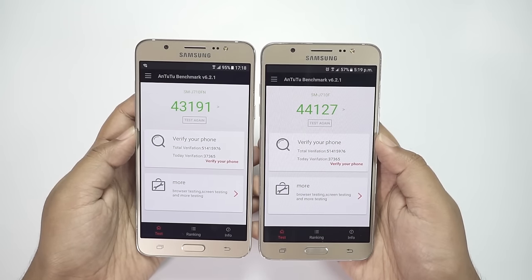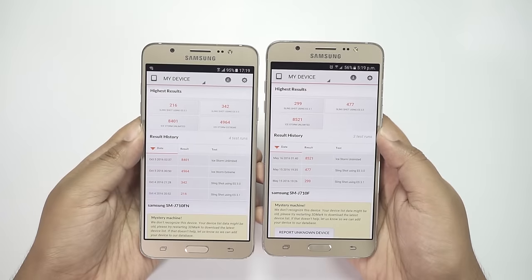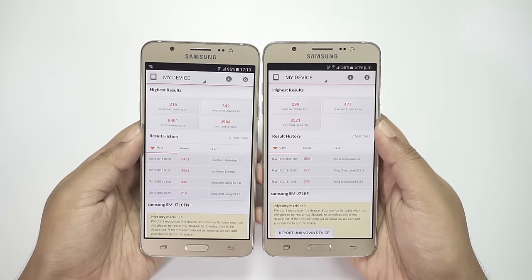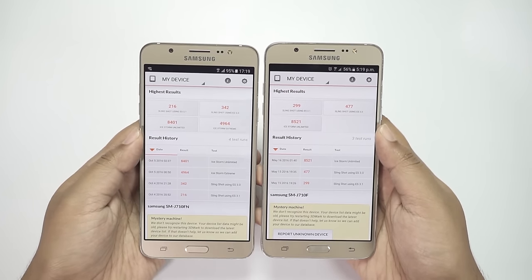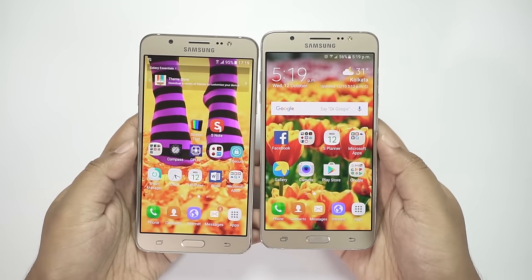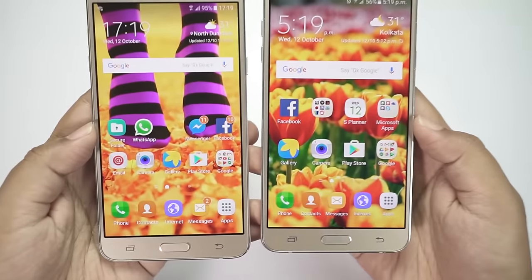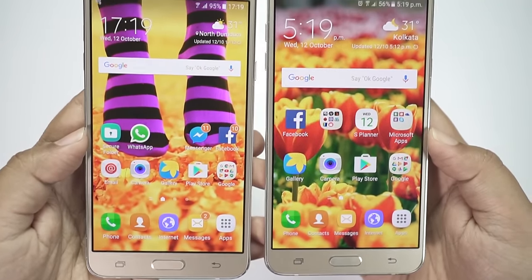The AnTuTu benchmark scores are very close, and the 3DMark gamer benchmark scores are also not that much different. So what's wrong with the On 8? You're getting a full HD screen and the GPU has to push high graphics — as a result, the phone lags in high-end games.